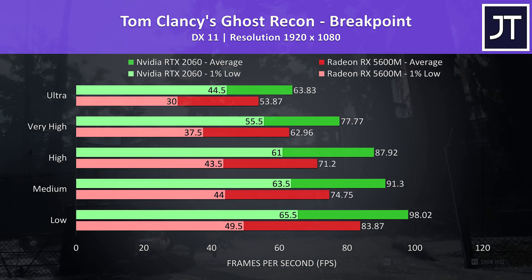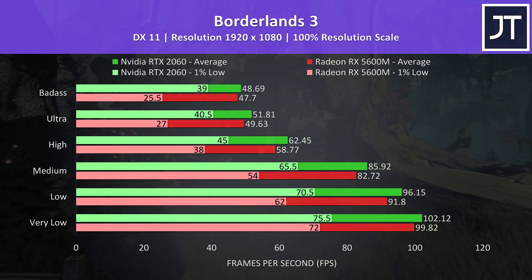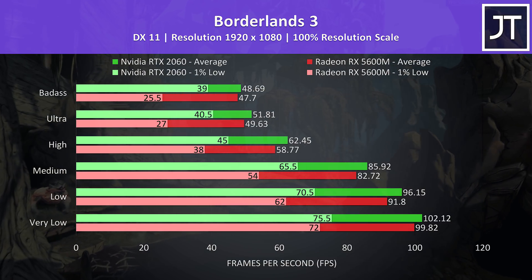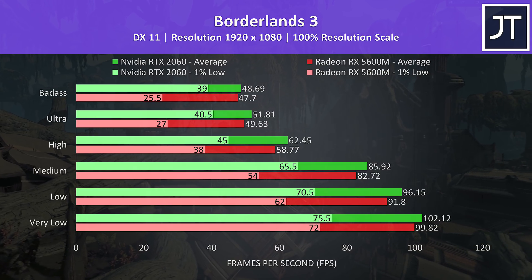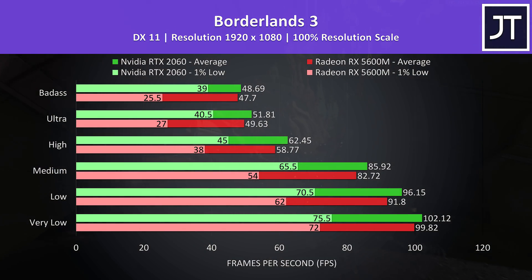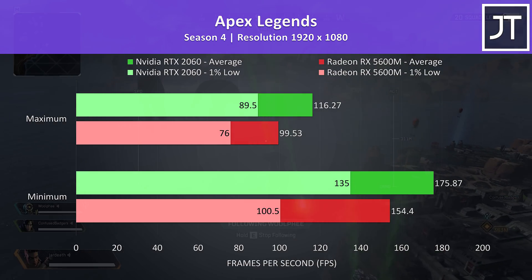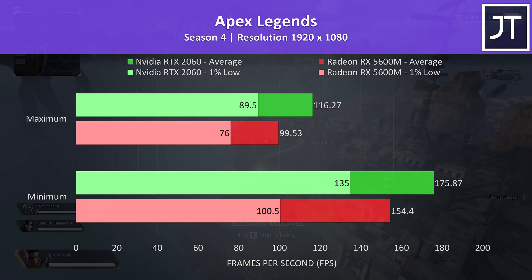At ultra settings the 2060 was 18.5% ahead in average FPS in Ghost Recon Breakpoint. Borderlands 3 was also tested using the game's benchmark. The average FPS difference isn't all that large, but the difference to 1% low ends up being quite big — by max settings the 1% low from the 2060 was 50% higher than the 5600M machine. Apex Legends was tested in Season 5 with the World's Edge map, and once more the RTX 2060 was ahead at both maximum and minimum setting levels.